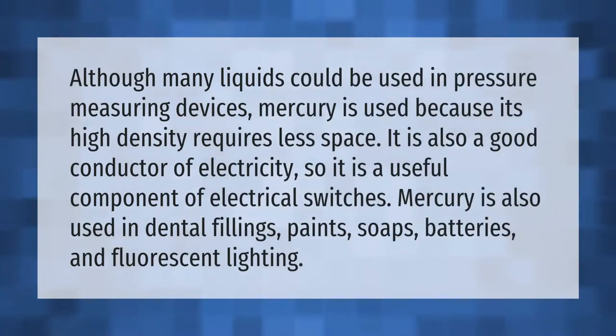Although many liquids could be used in pressure measuring devices, mercury is used because its high density requires less space. It is also a good conductor of electricity, making it a useful component of electrical switches. Mercury is also used in dental fillings, paints, soaps, batteries, and fluorescent lighting.